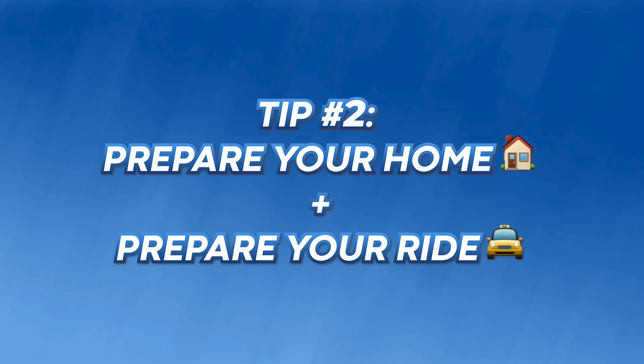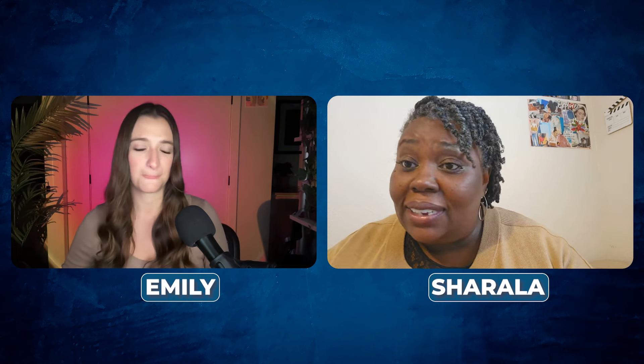Let's move on to the next one. What is tip number two? Tip number two is to prepare your home and prepare a ride to and from. In preparing your home, what's most important is that you have a comfy space identified for ultimate healing vibes. You want to make sure that space allows you to stay upright, because keeping your head upright is going to reduce the swelling.